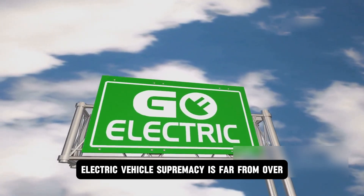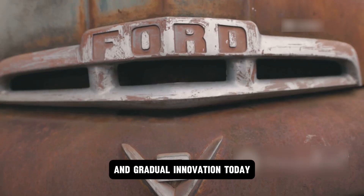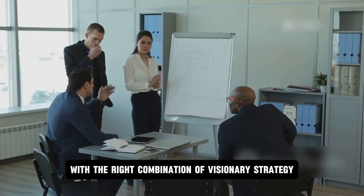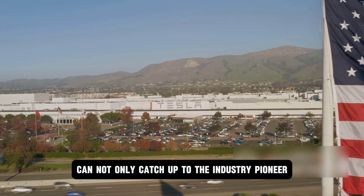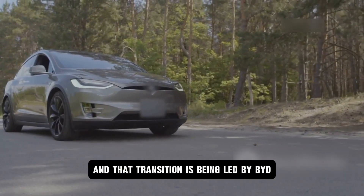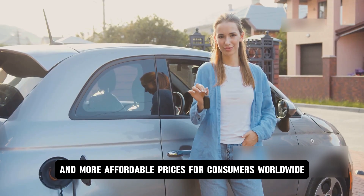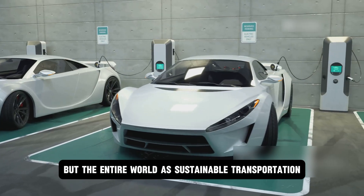The race for electric vehicle supremacy is far from over — in fact, it's entering its most exciting and unpredictable phase. BYD's rise signals a broader shift in global technology leadership, proving that with the right combination of visionary strategy, relentless vertical integration, and an unwavering focus on accessibility, a challenger can not only catch up to the industry pioneer but surge ahead. The electric vehicle is evolving from a luxury item into a practical tool for the masses, and that transition is being led by BYD. Competition will drive faster innovation, better technology, and more affordable prices for consumers worldwide. The ultimate winner won't be a single company, but the entire world, as sustainable transportation becomes a reality for everyone.